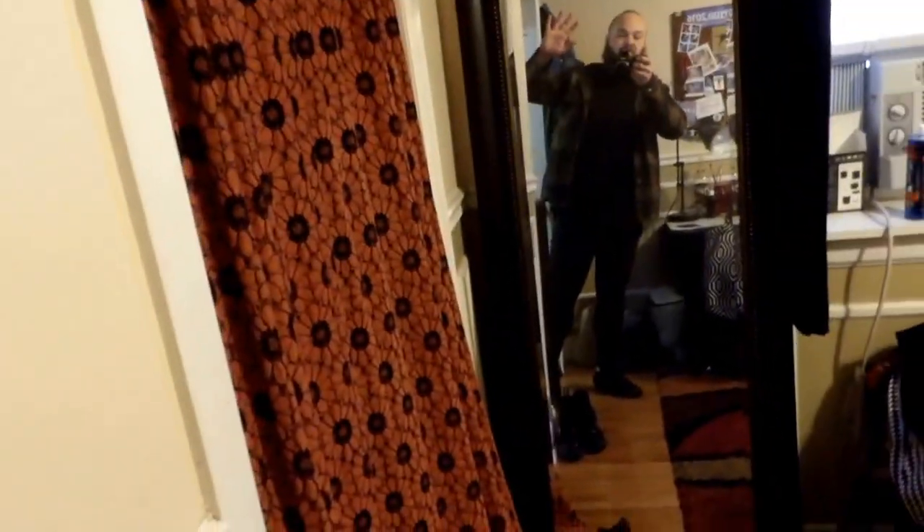Another bedroom here — you can see some closet space back there. And then the final bedroom. That concludes our tour of 1519 Fontaine. Thanks for watching.